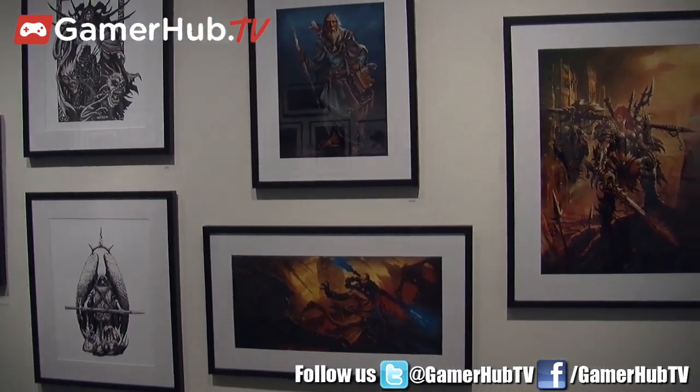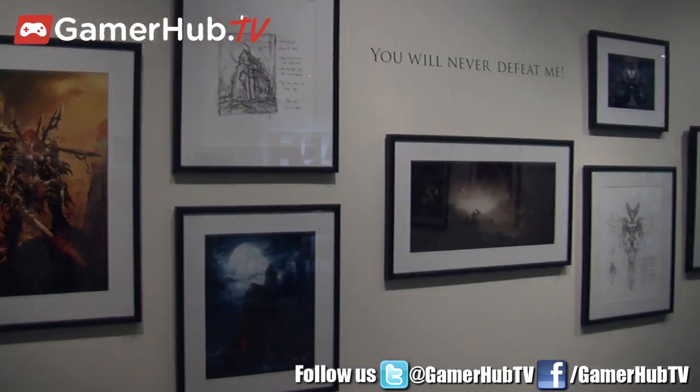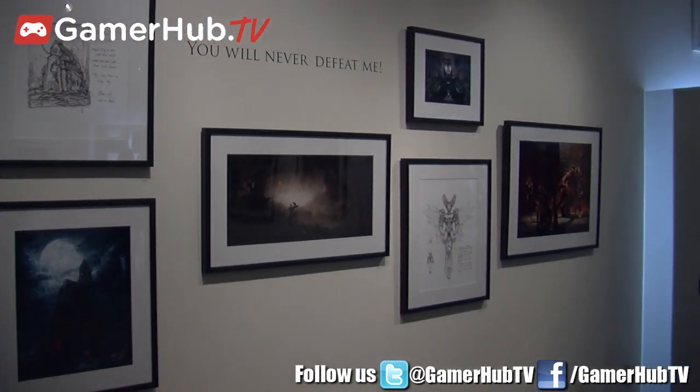And what role have fans played in the evolution of Blizzard art over the years, especially with fan art? The fan art is something we particularly love. The sections on our website where people are constantly posting their own visions and things.